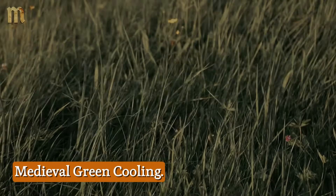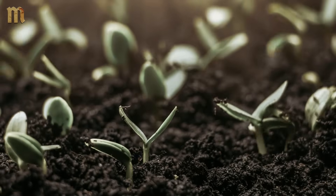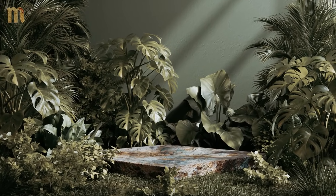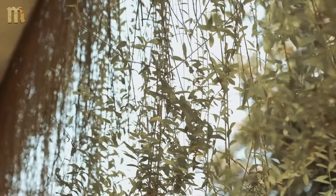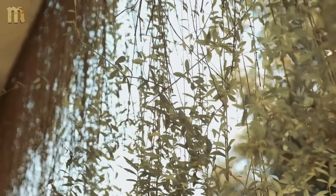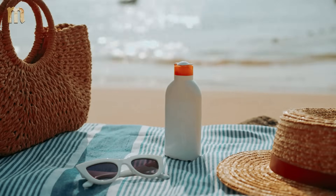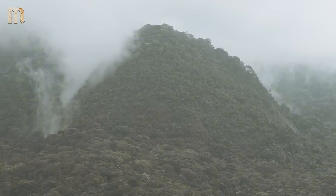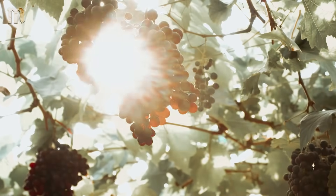8. Medieval Green Cooling: Your sustainable green roof is medieval technology with a marketing department. Medieval Mediterranean courtyards weren't decorative garden spaces — they were sophisticated cooling engines powered by strategic plant placement. Climbing vines on south-facing walls acted as living shade and could lower surface temperatures by as much as 30 degrees. The plant selection wasn't random gardening — each species was chosen for a specific evapotranspiration rate. A mature grapevine can transpire up to 5 gallons of water daily, creating its own microclimate through evaporative cooling.